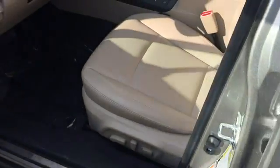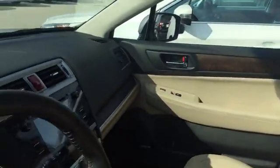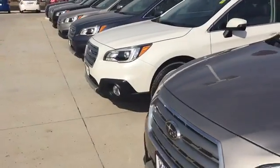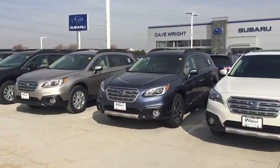Very stylish vehicle with lots of space inside as well. Tons of headroom, legroom, cargo space, great visibility, and of course very safe, very reliable vehicles. You have the best performing all-wheel drive system and a boxer engine which is like no other.